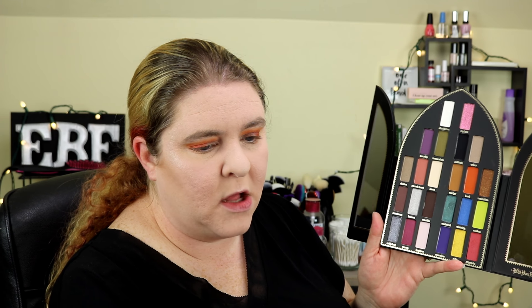Next I'm going to take the color Revelation and smudge that along my lower lash line. I'm also going to go into the color Ministry — the blue one — which has been calling my name the entire time, and put that on my lower lash line as well.